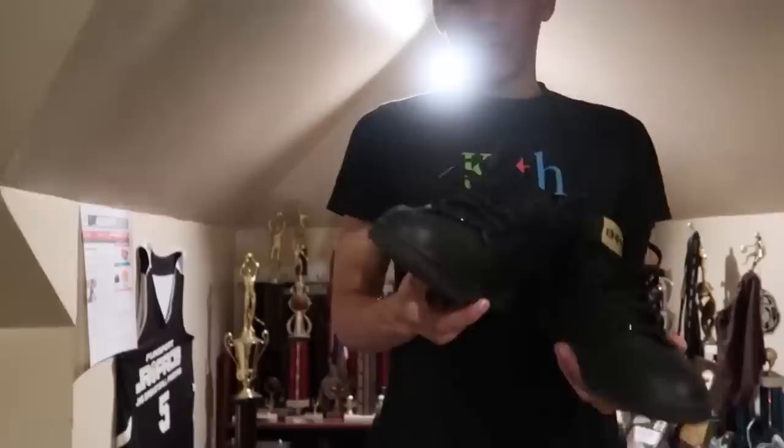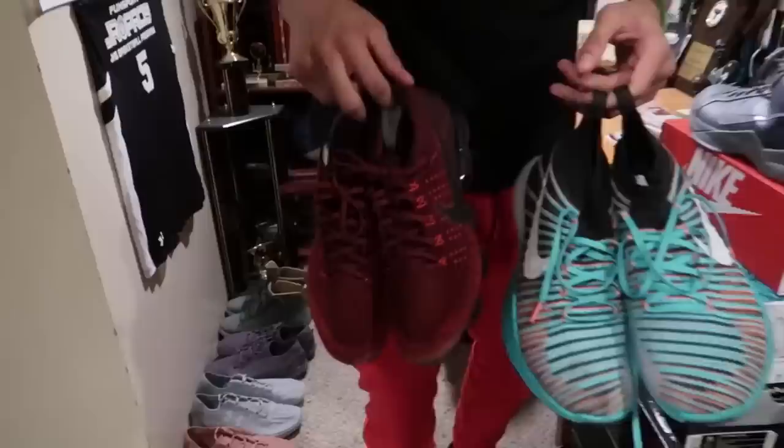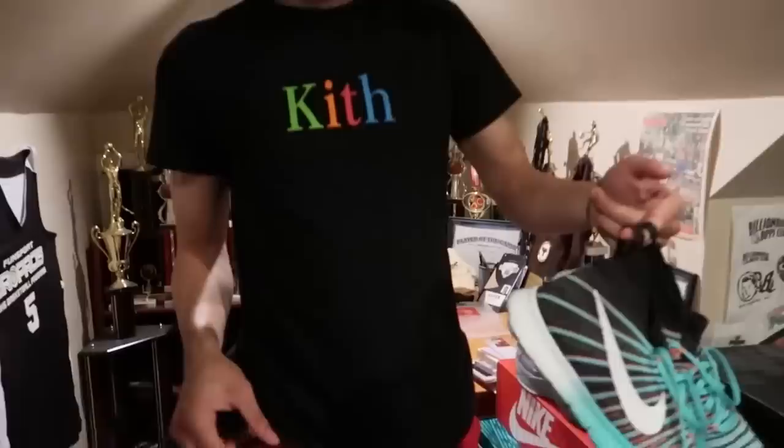These are this pair — Black History Month ones. I wear these to school a lot. Good quality. These right here are just some walk-around kicks — Vapor Max. Mad comfortable. And honestly, I don't know what these are called, but they're crazy. UA always shows love.